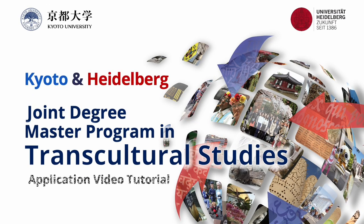Thank you for your interest in the Joint Degree Master Program in Transcultural Studies at Kyoto University and Heidelberg University. In this tutorial, we will explain the application process for an enrollment next April with Kyoto University as the home institution in this program.